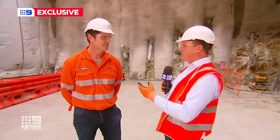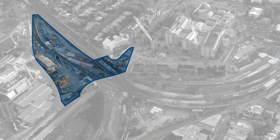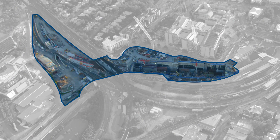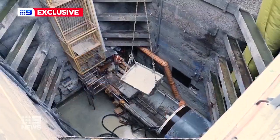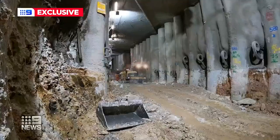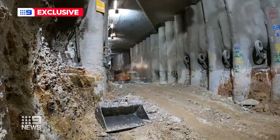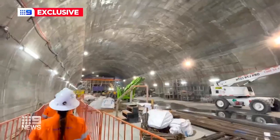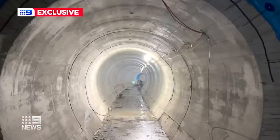Jeremy, what is the significance of this point where we're standing right now? We're here at the southern end where we're joining up two construction work sites, because we've completed excavation on Cross River Rail. The last plug of dirt has been taken out and we're now joining up the southern portal with Boggo Road. You can now walk from all the way from Dutton Park through to Exhibition Station, under the river, under the Brisbane CBD. A great milestone for the project.